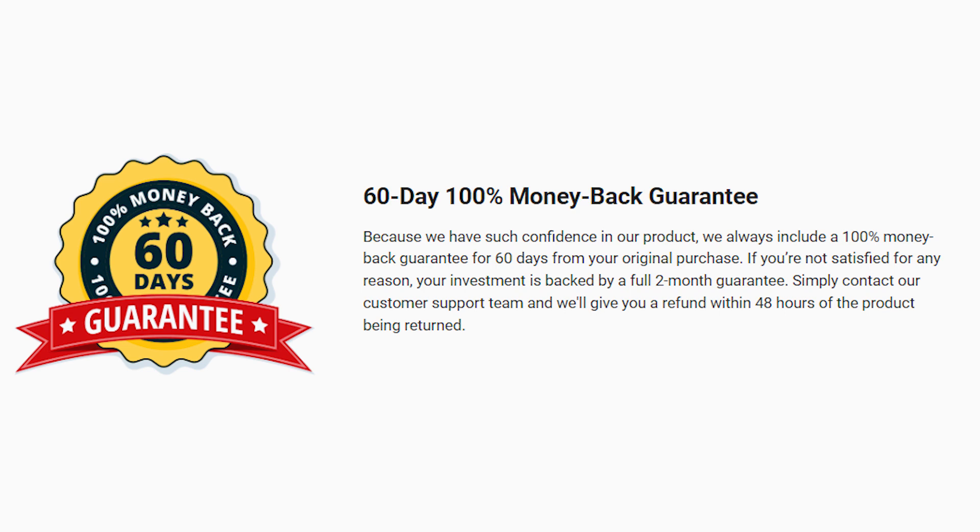Fae of You's treatment varies from three months to six months. If you want to use all of its benefits, I really suggest you take Fae of You for up to six months without interruptions. You must take Fae of You every single day.